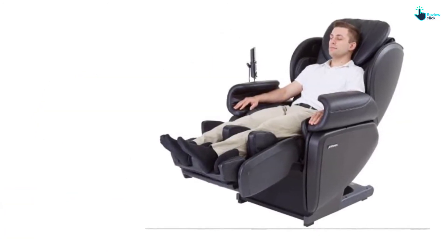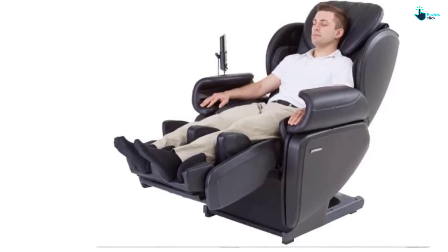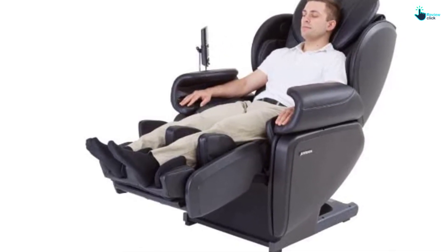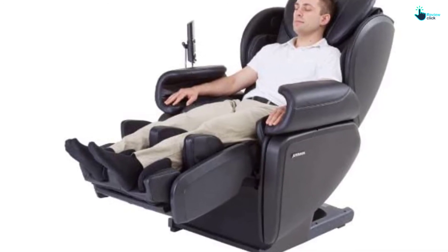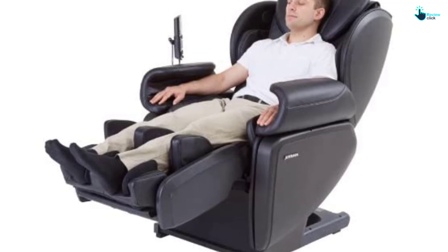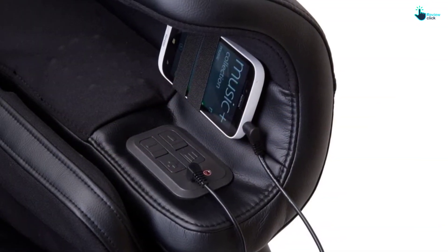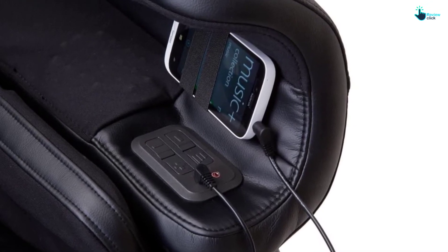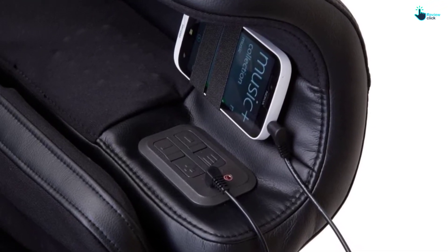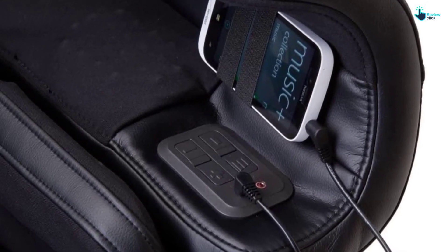A 4D robot allows the robot to adjust its rhythm and pressure mid-technique, providing a more lifelike and natural feeling massage. It comes with Bluetooth and a music syncing system — you can play music through the chair using an MP3 player, phone, or tablet. Another feature is the ability to store three different user profiles on the chair, so you do not need to change the settings each time you sit down to relax.